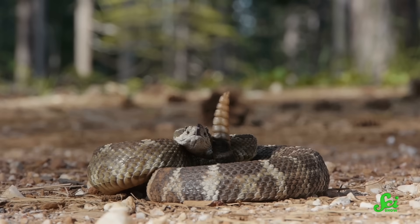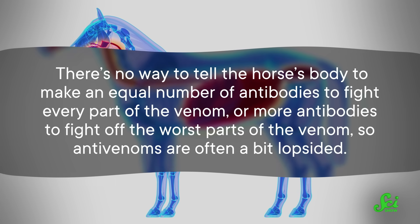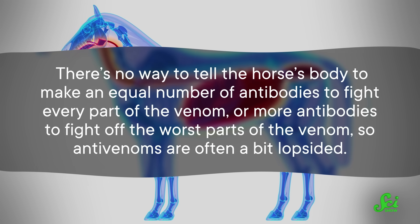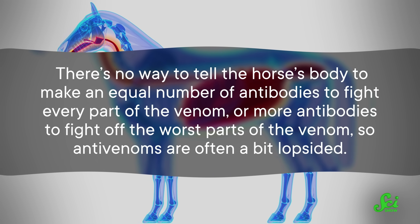Researchers had to figure out how to isolate these antibodies in the animal's blood, purify the solution, and turn it into a treatment that can be injected into humans. But the problem is that the antibodies produced by the horse are only good for that specific type of snake, because the genes that produce venoms vary widely among snake species. For example, you can't use antibodies from rattlesnake venom to treat someone suffering from a black mamba bite. There's also no way to tell the horse's body to make more antibodies against the worst parts of the venom, so antivenoms are often a bit lopsided.